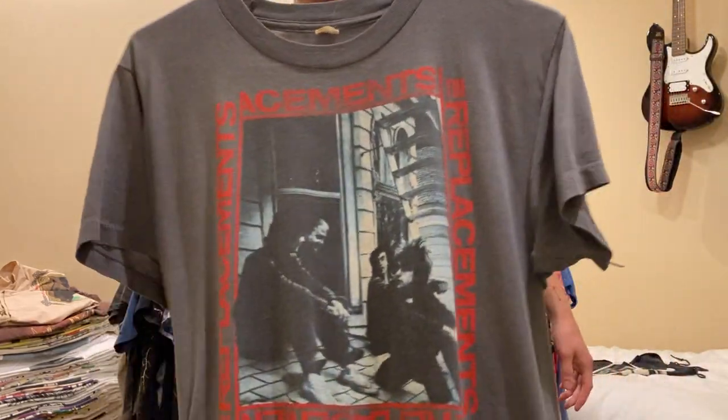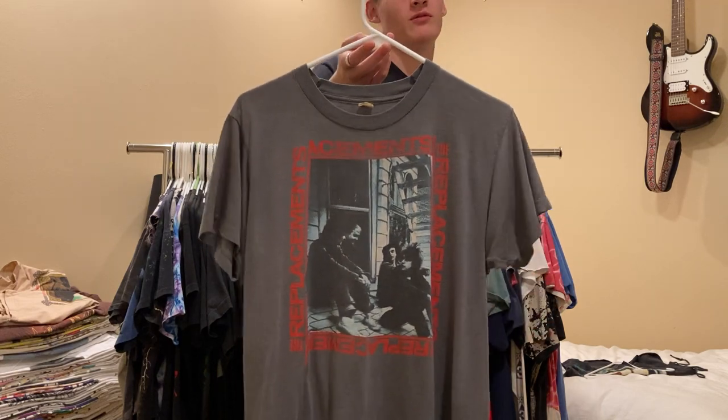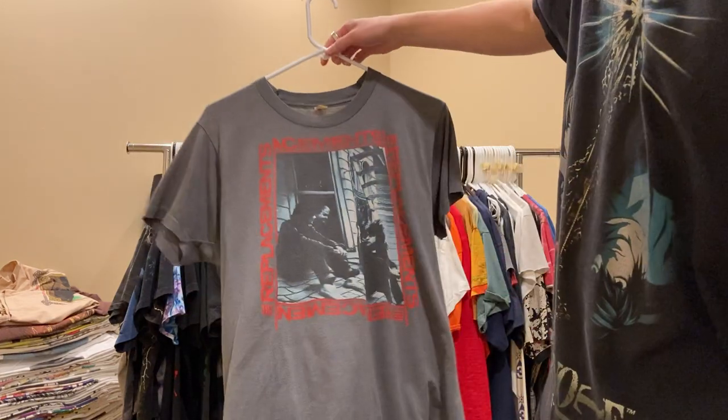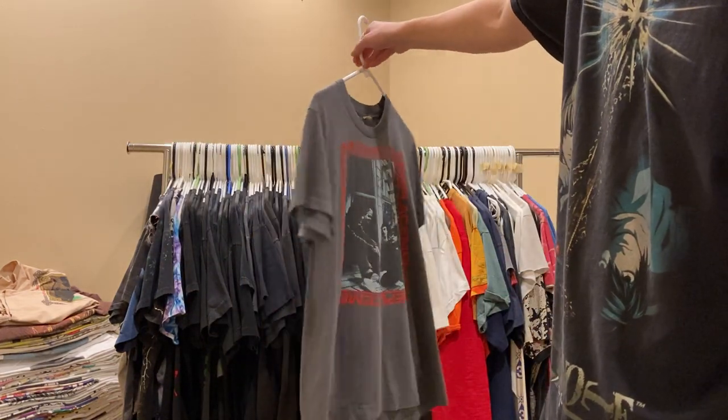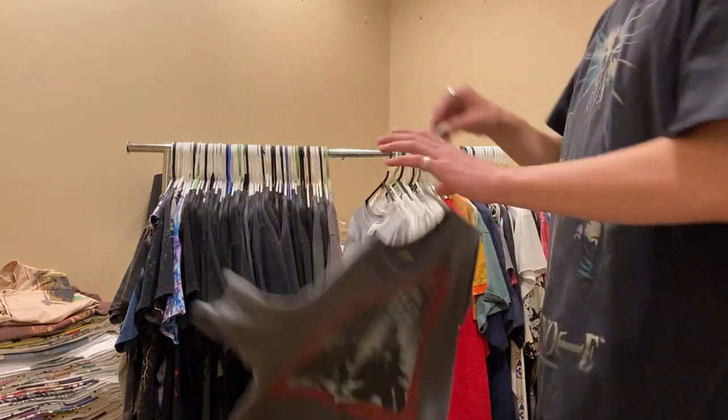This Replacements Let It Be shirt - one of my favorite bands and one of my favorite albums of all time. It's on a Screen Stars large, really nice fade, gray color, paper thin. Never for sale.